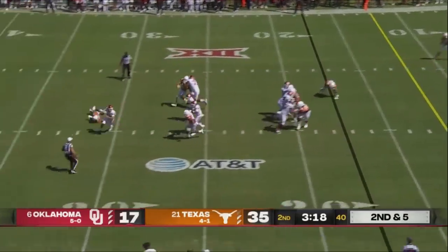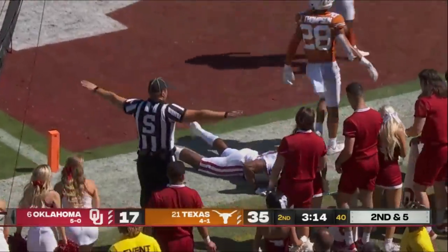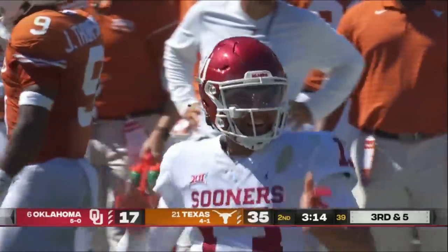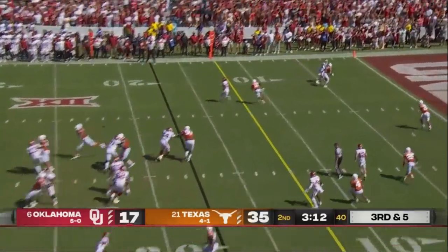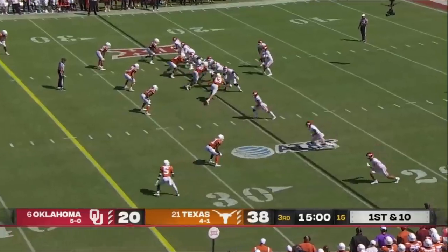Off the play action. Williams retreating, finds time, loops it to the end zone — just out of reach. The fact that he saw him has me excited. From the pocket though, delivers a looping throw to the end zone — a jump ball.